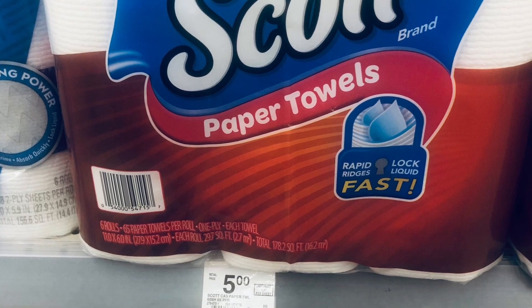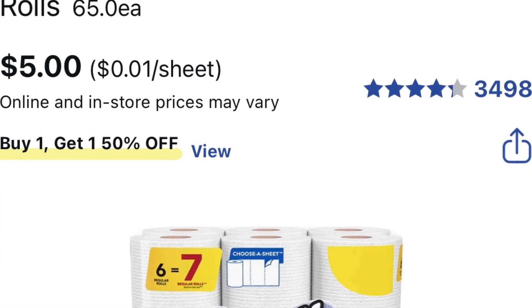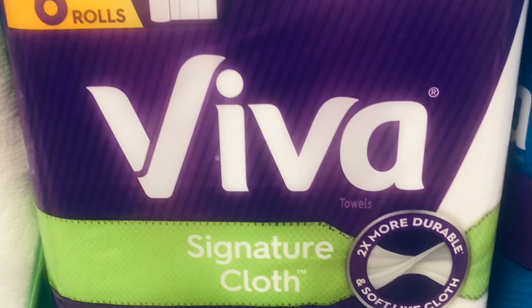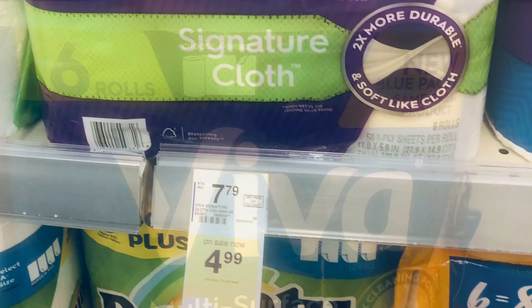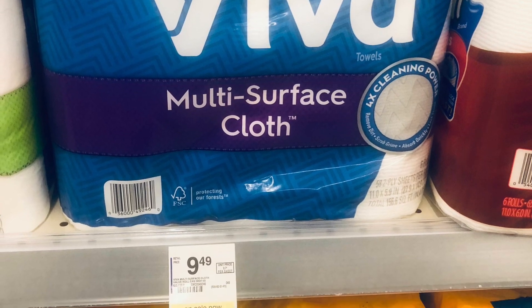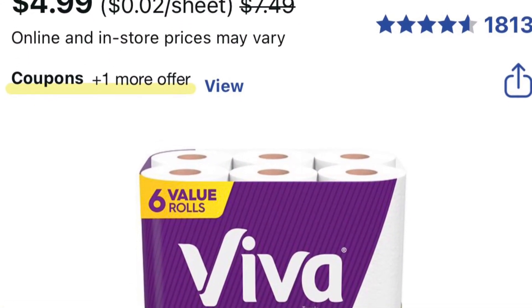The Discard paper towel is on sale for buy one, get one 50% off at $5 each, so both would be $7.50. The Viva paper towel is on sale for $4.99 with a 50-cent coupon, so you'll pay $4.49 for the Viva paper towel.